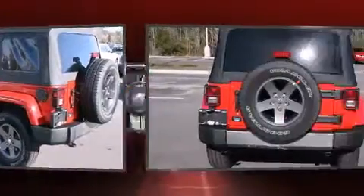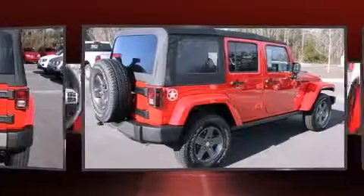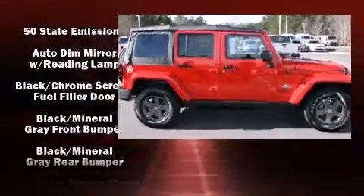Jeep prioritized fit and finish as evidenced by variably intermittent wipers, an automatic dimming rear-view mirror, front fog lights, and much more.